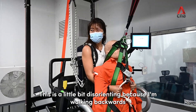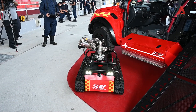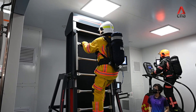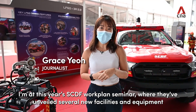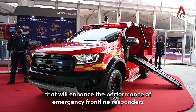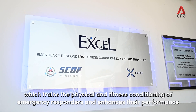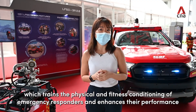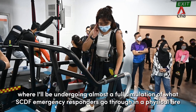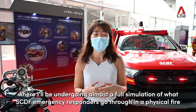I'm at this year's SCDF Work Plan Seminar, where they've unveiled several new facilities and equipment that will enhance the performance of emergency frontline responders. We're going to check out what SCDF calls the Accel Facility, which trains the physical and fitness conditioning of emergency responders. I'm also going to be trying out what SCDF calls a heat lab, where I'll be undergoing almost a full simulation of what SCDF emergency responders go through in a physical fire.